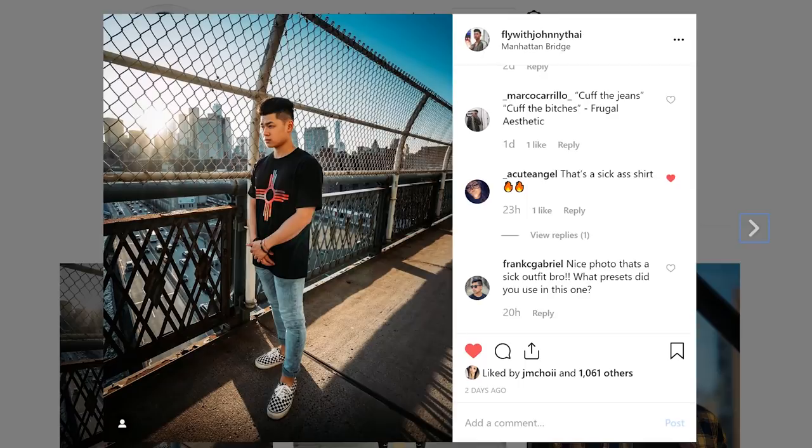Thanks for watching the video, guys. For real though, these are just my favorite silhouettes — you guys roll with what you like. Otherwise, follow me on Instagram: it is FlyWithJohnnyTai. And until then, stay fly and I'm out.